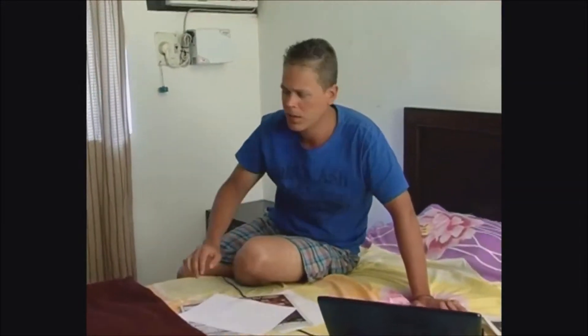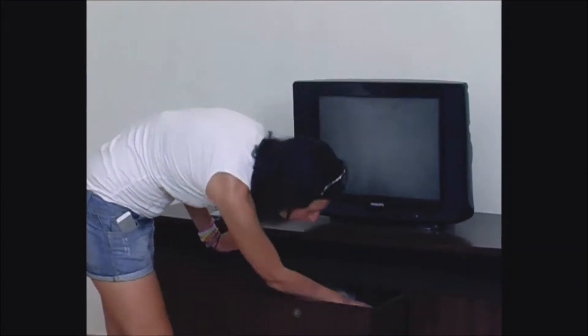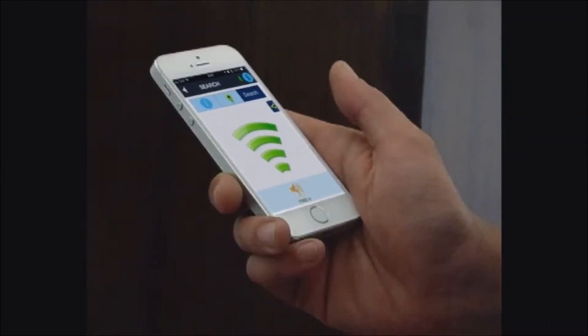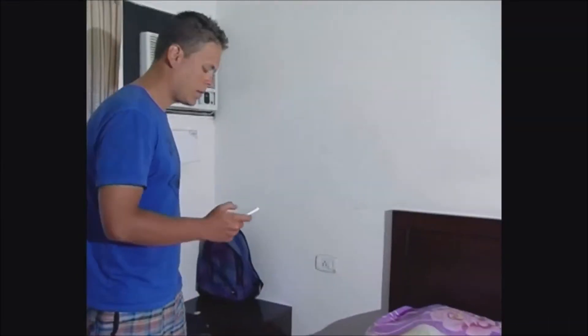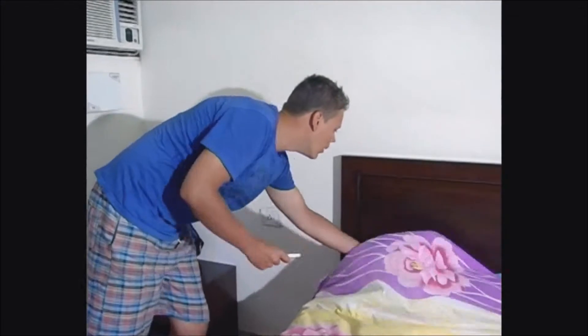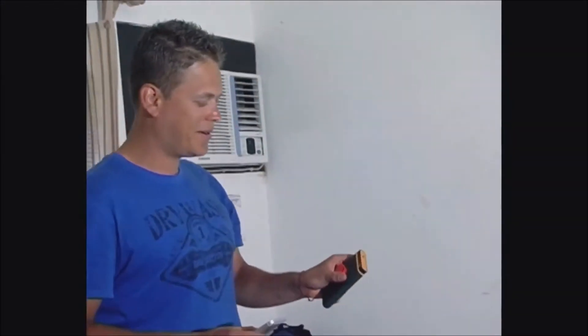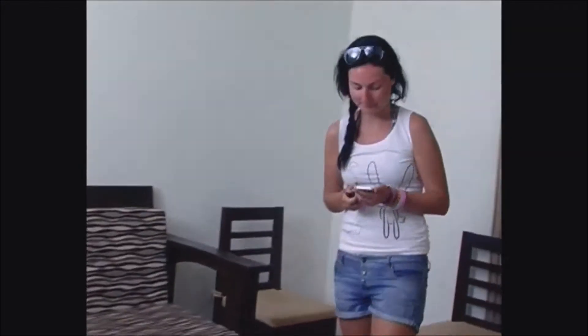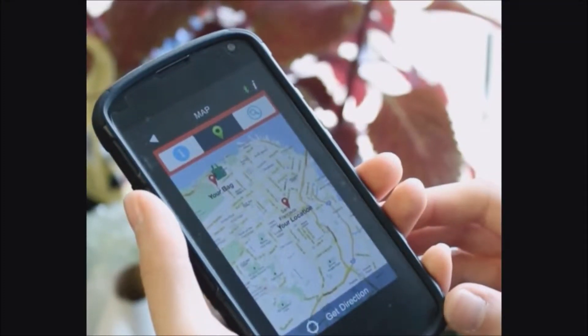The last mode is the manual search mode for finding things when you need them, such as your keychain in the morning or the TV remote. Press Find and the Find connected to that item will start a strong buzzer if it is within a 100-foot range. Otherwise, you can find its last location on a map.